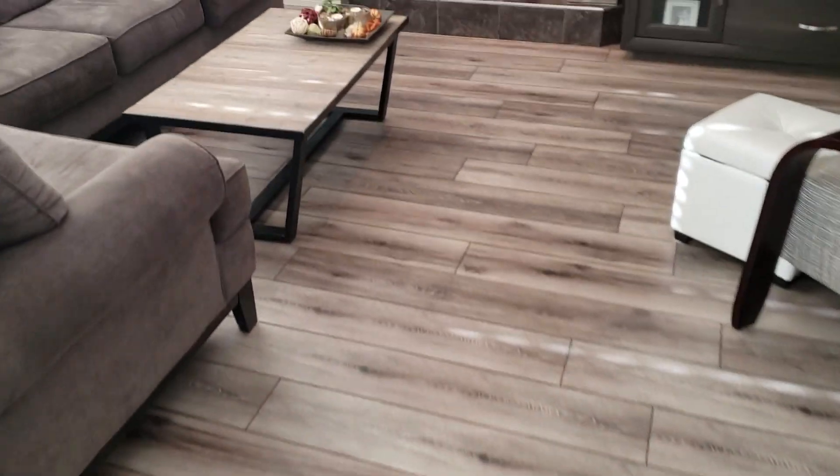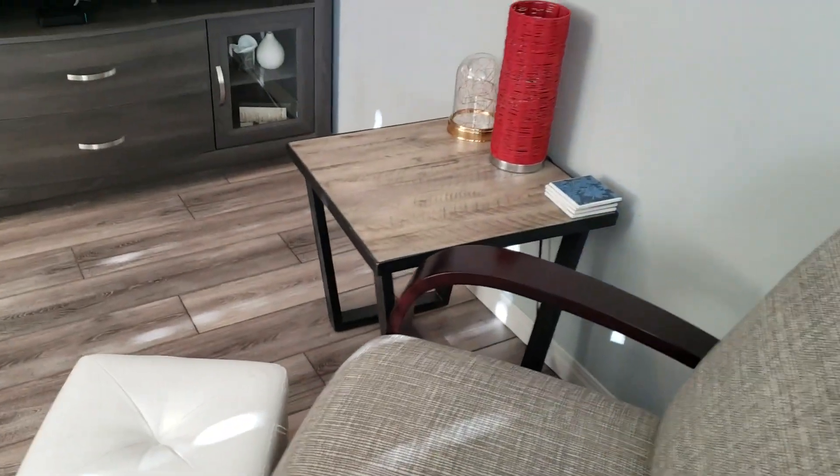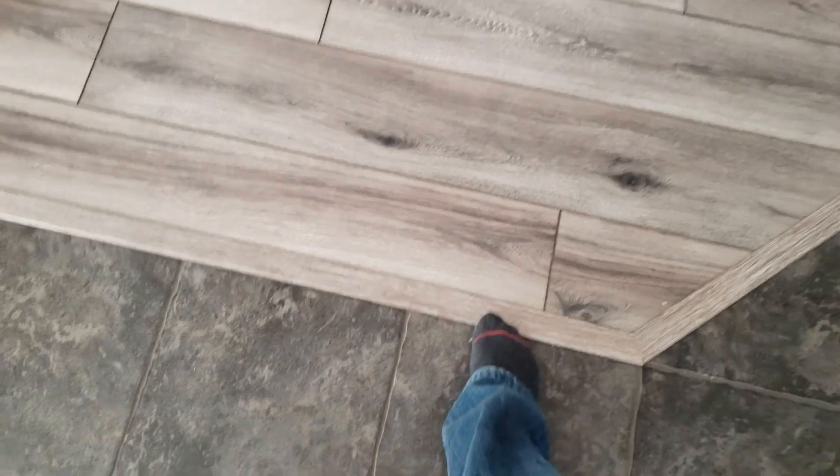Living room. It actually matches the coffee table pretty remarkably, and the little end table too. Surprising! Nice little transition — not too high, so it's good.